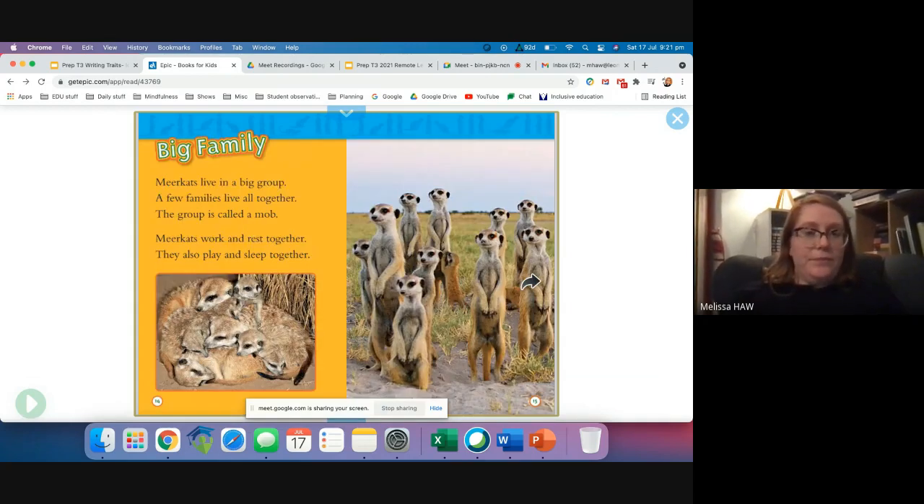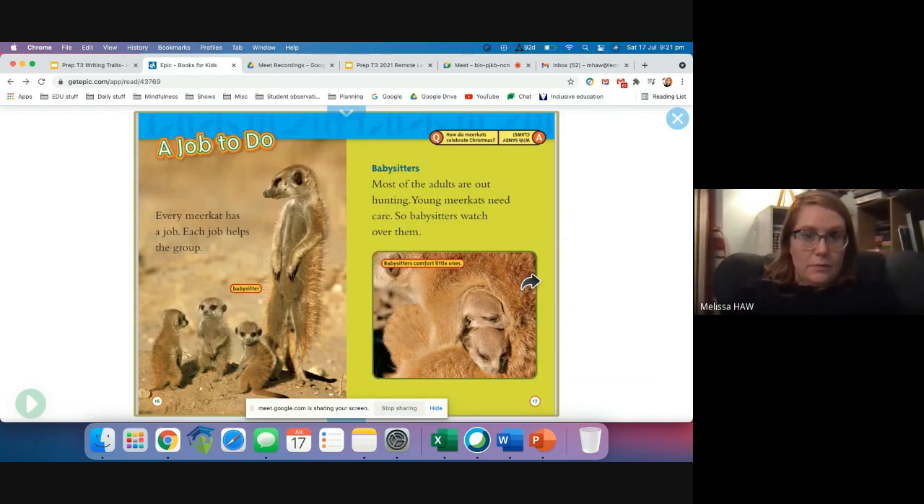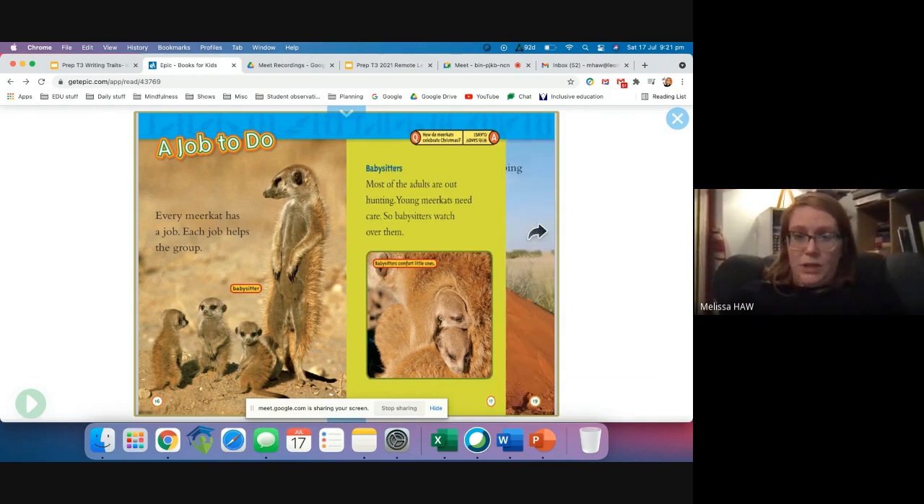Big family. Meerkats live in a big group. A few families live all together. The group is called a mob. Meerkats work together and rest together — they also play and sleep together. Every meerkat has a job, and each job helps the group. Most of the adults are out hunting. Young meerkats need care, so babysitters watch over them. This is a picture of the adult babysitter looking after the young babies — that's pretty cute.